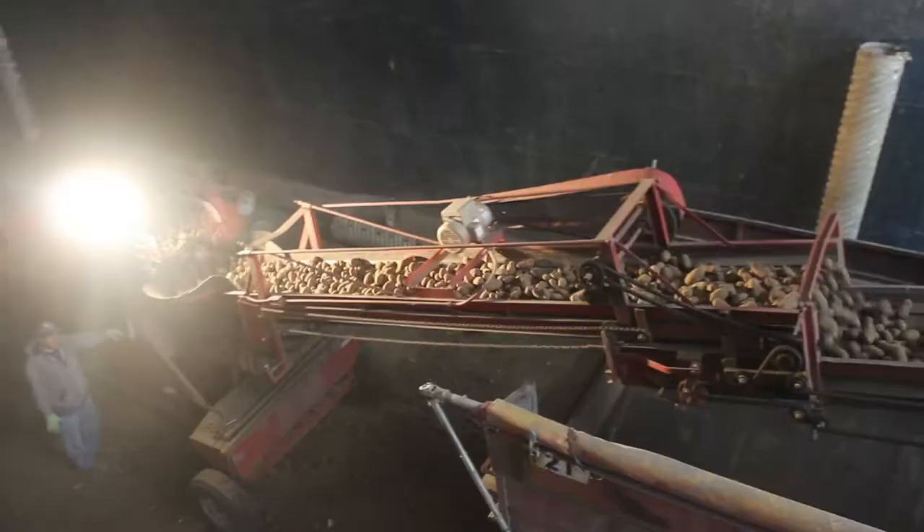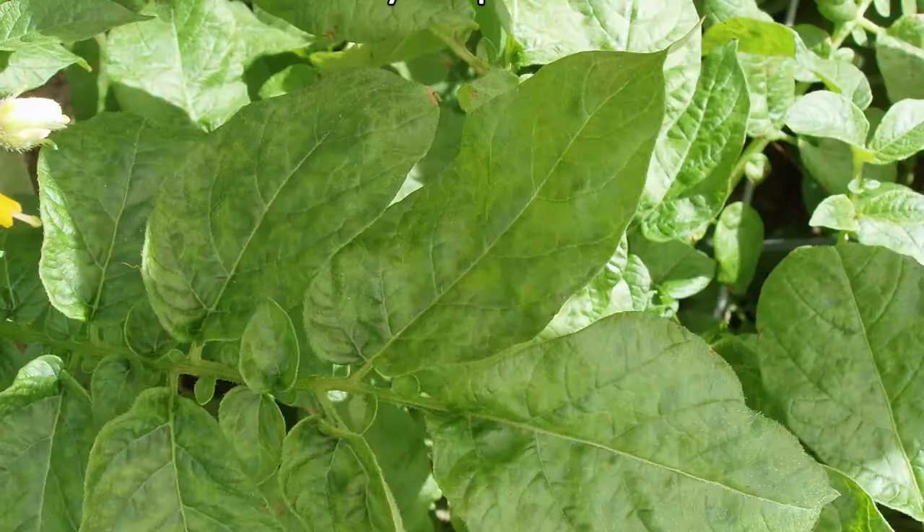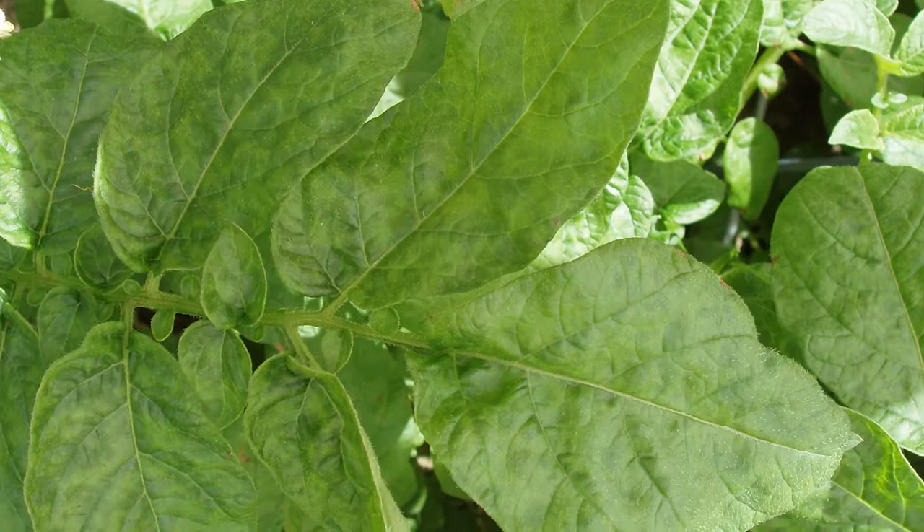Potatoes are a staple crop grown worldwide and more than half of the potatoes produced in the U.S. are grown here in the Pacific Northwest. As such, potato scientists here at the station are working to tackle important problems facing the potato industry.